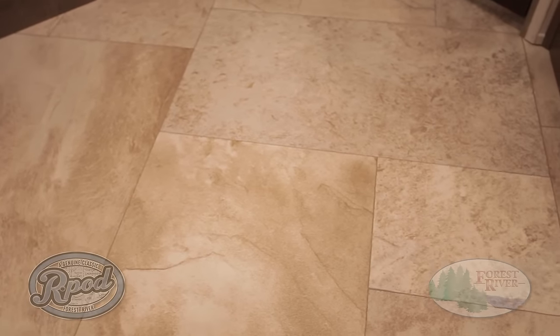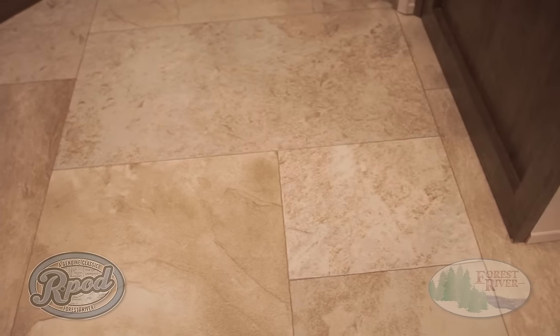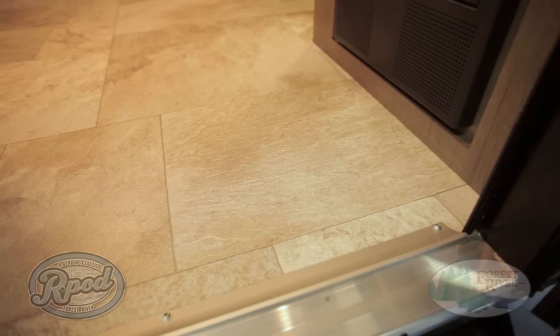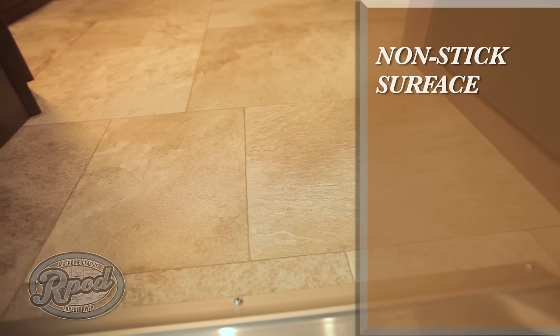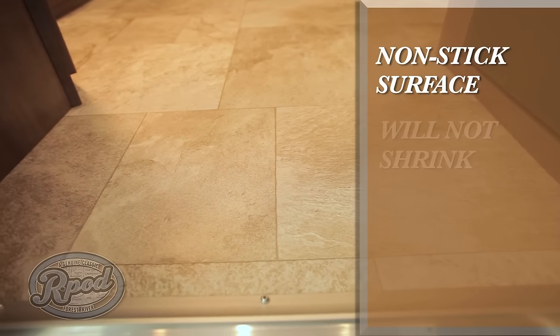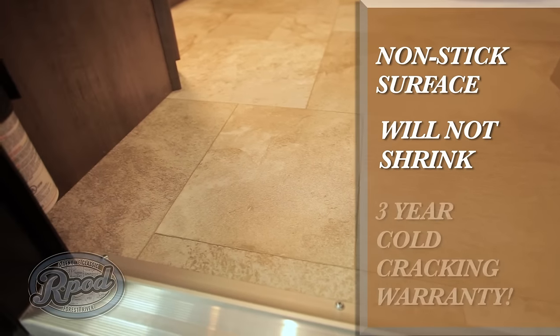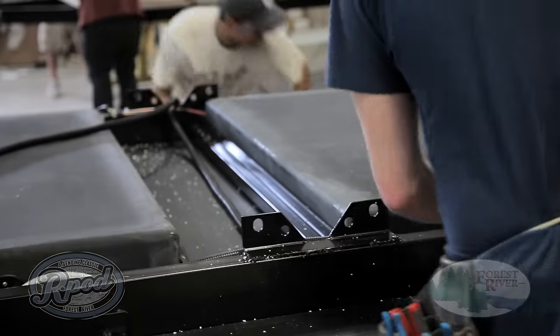Every R-Pod includes Congolium carefree brand linoleum, specifically engineered to be rugged and durable enough to meet the demands of the active RV lifestyle. Unlike other brands of flooring offered by the majority of our competitors, ours is damage and stain resistant, features a non-stick surface for easy cleaning, and will not shrink like other flooring materials. Not to mention, our flooring is manufactured in the USA and features a 3-year cold cracking warranty — one of the many reasons why R-Pod is best in class.